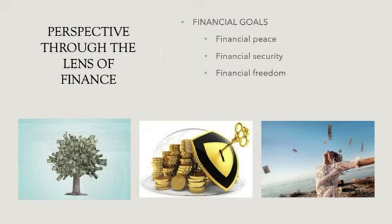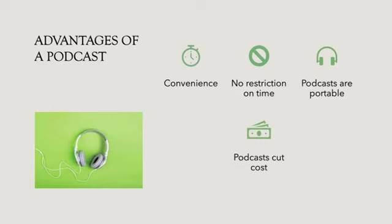Through the lens of finance, if we consider our financial goals and set up a plan to get there, we'll be able to achieve financial peace, financial security, and financial freedom. Financial peace is when you don't have to worry about repaying your debt. Financial security is when you don't worry about maintaining your basic lifestyle. And financial freedom is when you don't worry about money anymore.